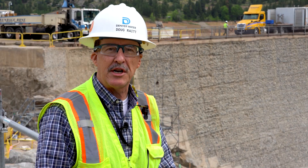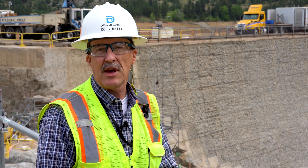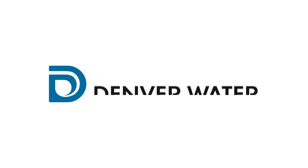That's today's update on operations here at the Gross Reservoir Expansion. If you have questions, please check out our website at grossreservoir.org.